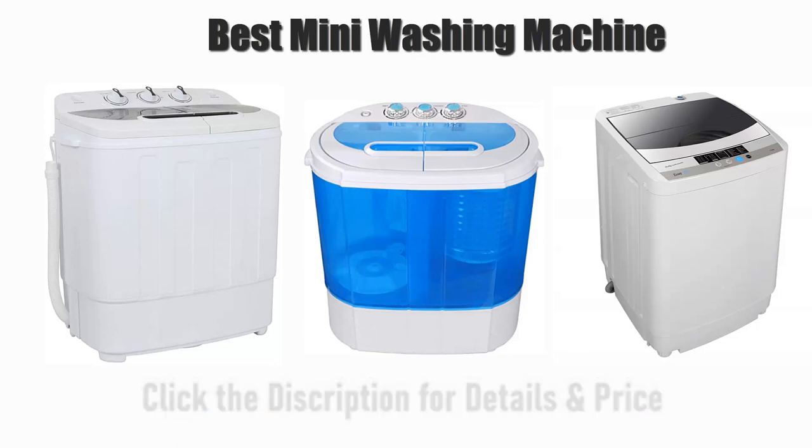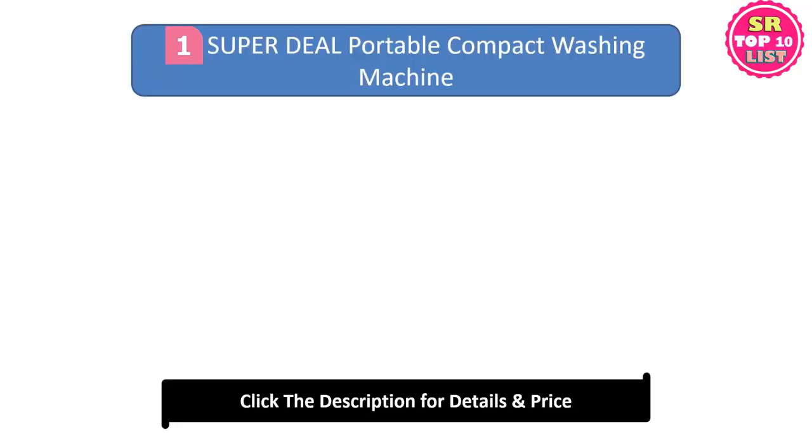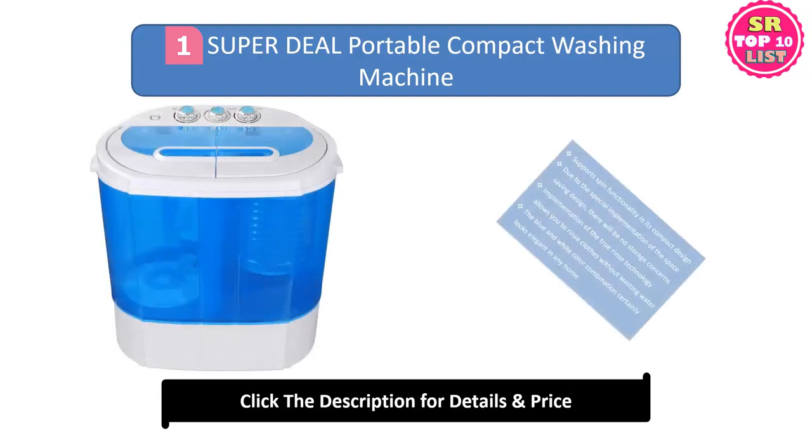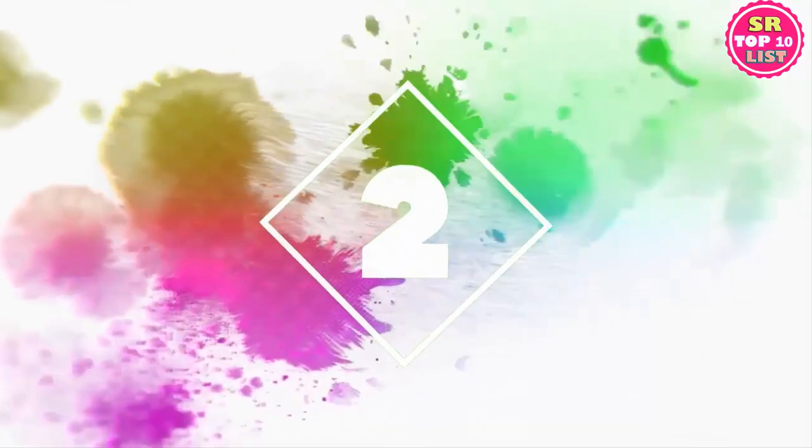Number one: Super Deal Portable Compact Washing Machine. It supports spin functionality in its compact design. Due to the special implementation of the space-saving design, there will be no storage concerns. The true rinse technology allows you to rinse clothes without wasting water. The blue and white color combination looks elegant in any home.